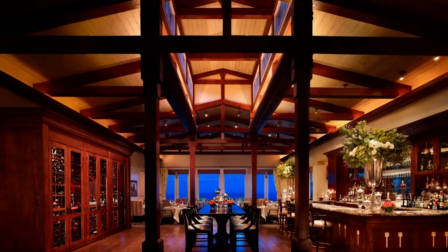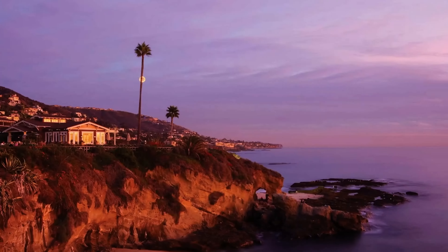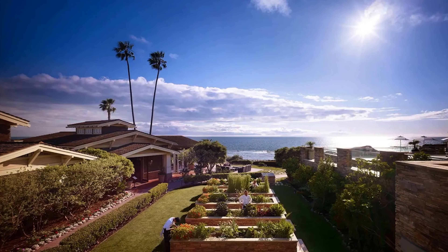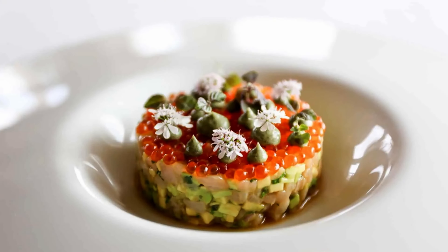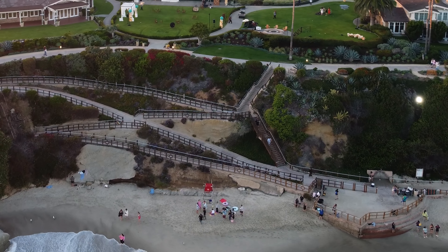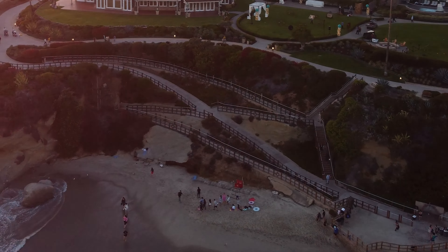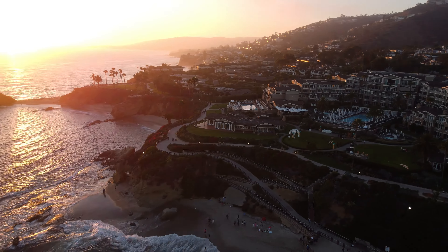Gourmet dining includes The Studio, with views of the Pacific Ocean and modern coastal cuisine. Treasure Island Beach is just below the resort, and it features an inlet with some of the area's clearest water, making it popular for snorkeling.